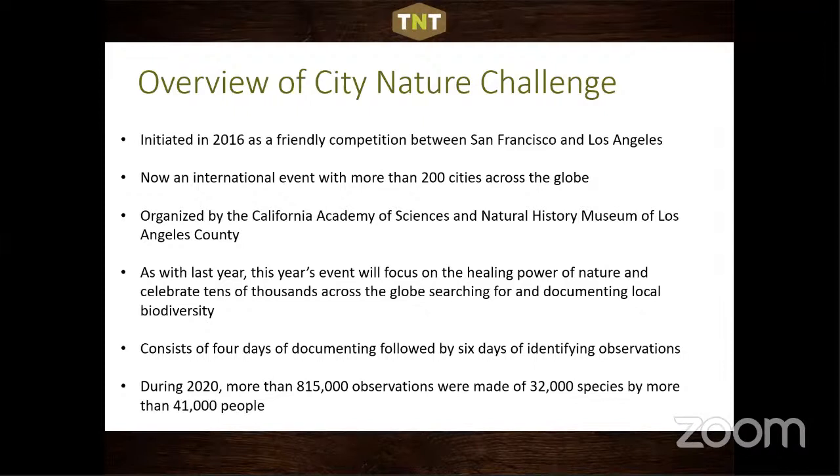The City Nature Challenge is organized by the California Academy of Sciences and the Natural History Museum of LA County. This year's event focuses on the healing power of nature, celebrating tens of thousands documenting local biodiversity. Normally a friendly competition — and in Texas, all cities have decided to keep it competitive. It consists of four days of documenting with your app, followed by six days of identifying observations, which is critical for getting records to research grade for conservation use.